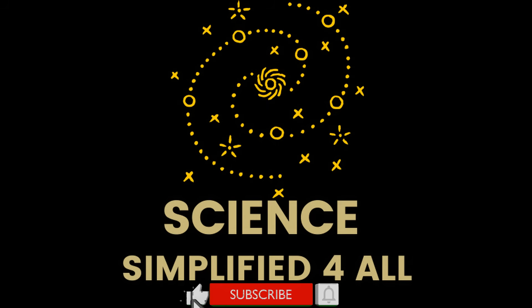If you enjoyed this video, please like and share. For more such videos, subscribe to this channel and enable the bell icon.